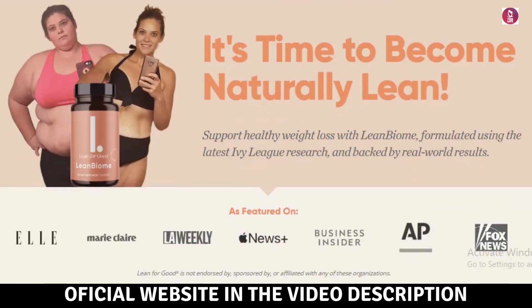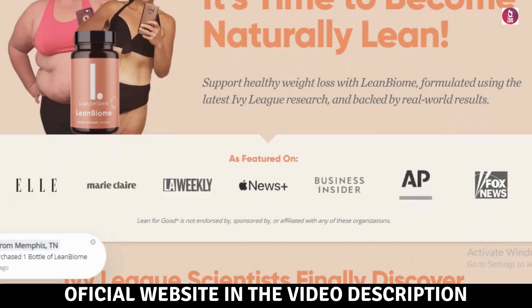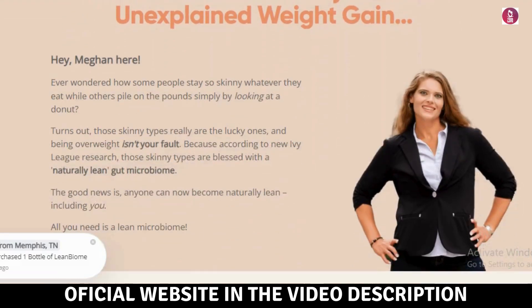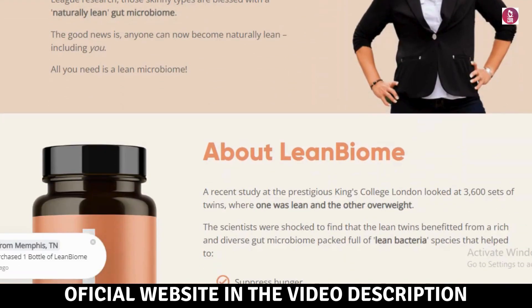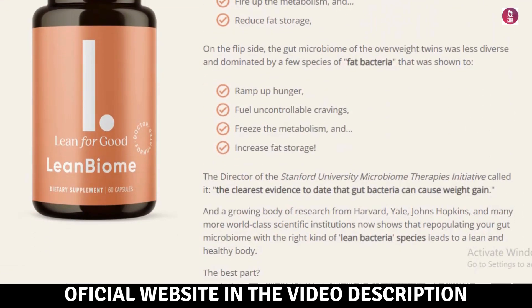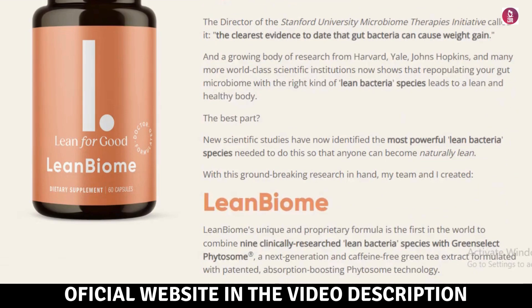Hey everyone, how's it going? My name is Hentry. In this video, I'll tell you everything you need to know about LeanBiome before you buy it. I also have some important warnings, so it's crucial you watch this video until the end to avoid wasting your money.